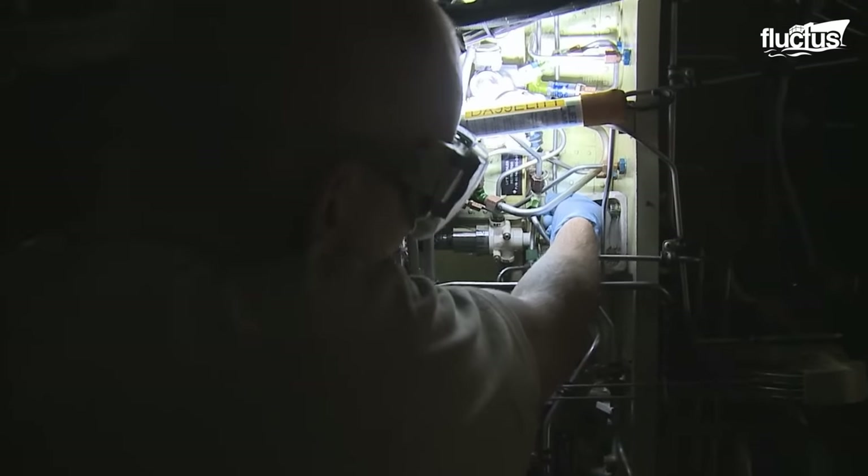Lockheed Martin, along with the U.S. Air Force, conducts the programmed depot maintenance activity, where the entire aircraft is disassembled into pieces. This depot maintenance is performed on each aircraft every seven years, or 4,800 flight hours, whichever takes precedence.